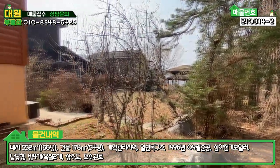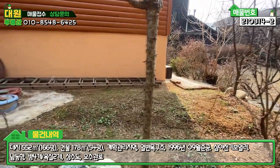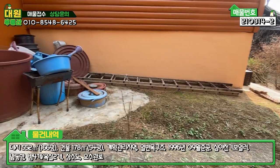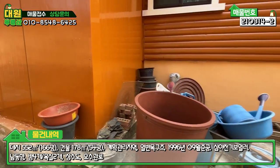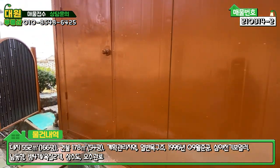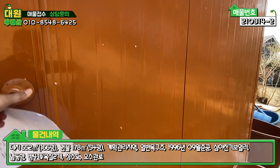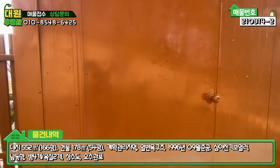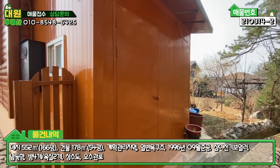주택 뒷편 자투리 공간은 온나무 같고요. 이 공간도 저온창고도 좀 만들어 놓으신 것 같고요. 하나부터 열까지 이것저것 많이 해놓으셨네요. 그리고 이쪽에 공간이 또 있는데 잠겨있는데 창고 같습니다.